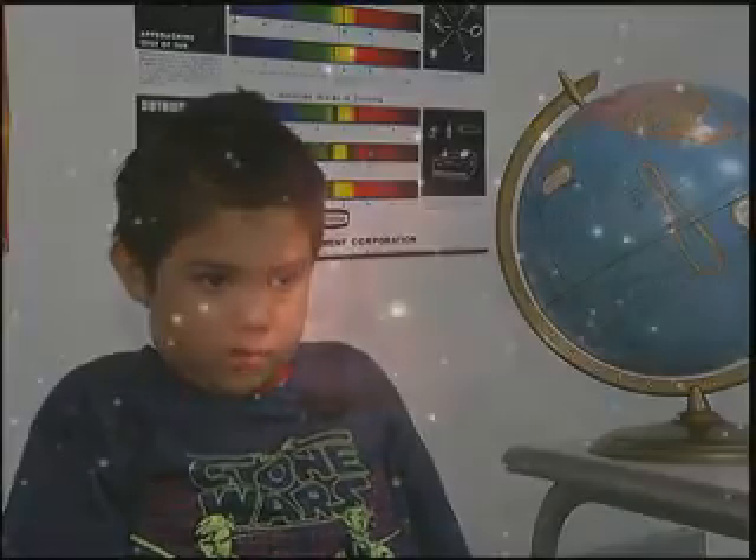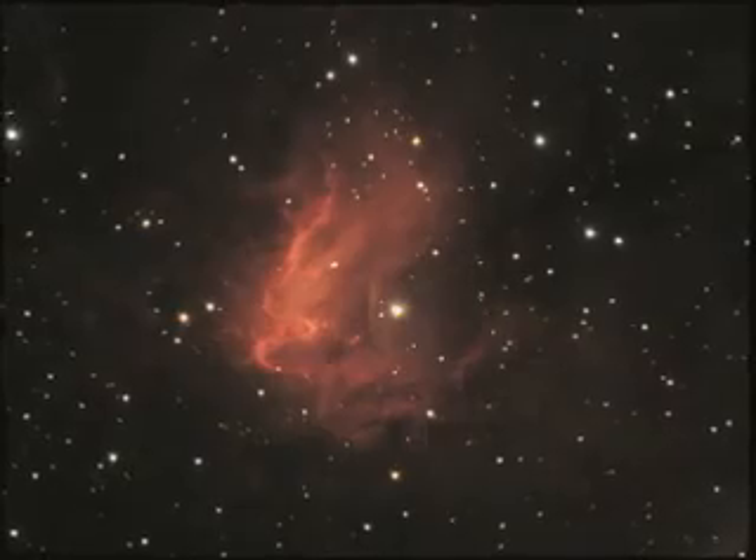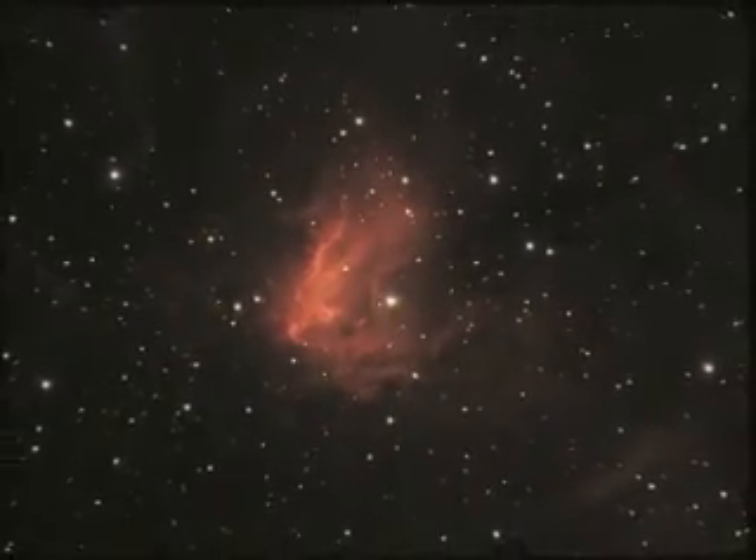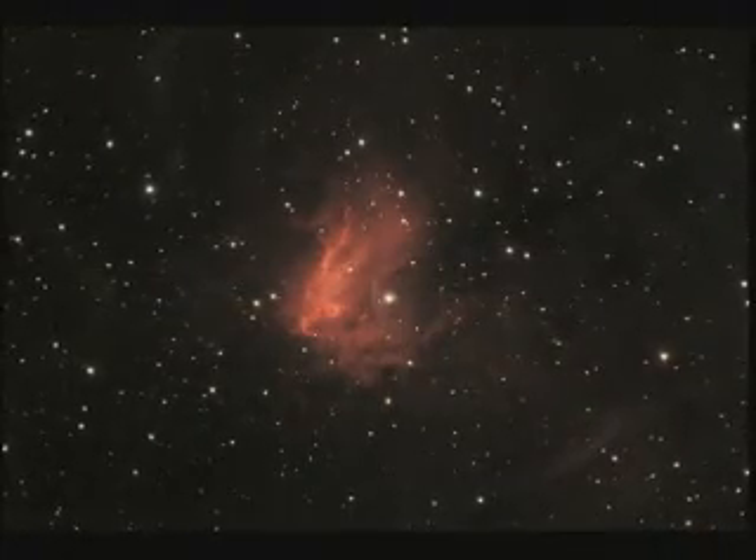Seven-year-old David Cohn explains how he'd use black holes as a video game designer: 'Here's a rock, which is you, and here's a black hole — you're trying to avoid it because if you go inside the black hole you're going to have to start over.' The planetarium show at Scottsdale Community College has something for every curious stargazer. Reporting for Maricopa Now, I'm Deanne Kincaid.